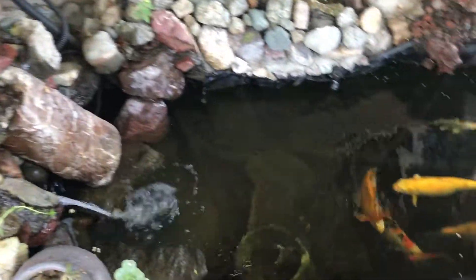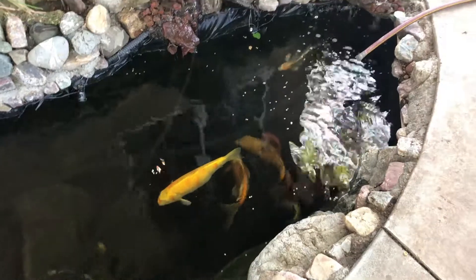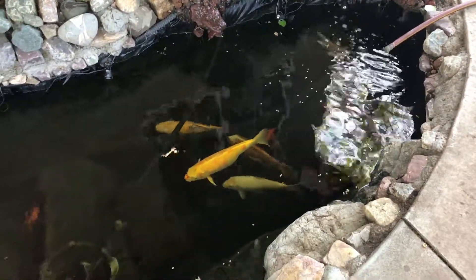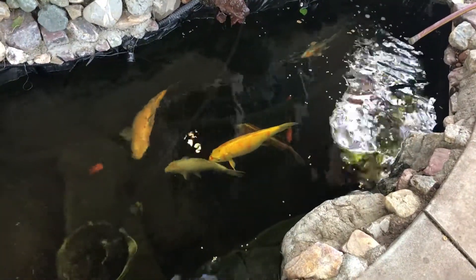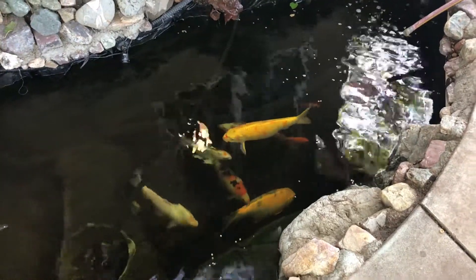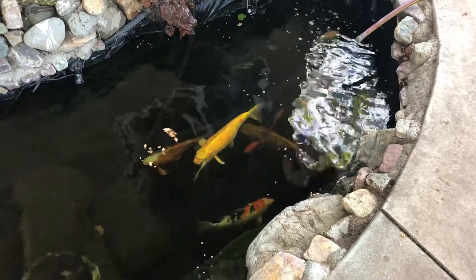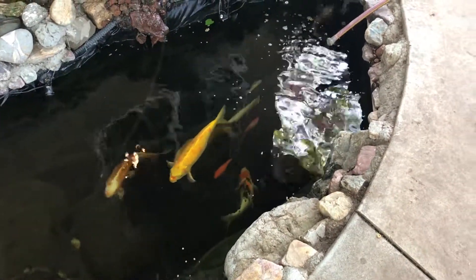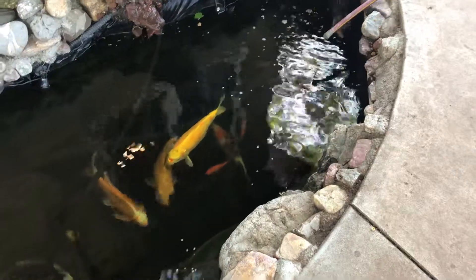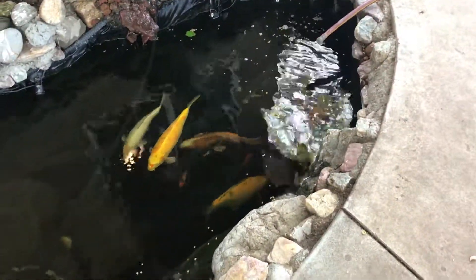Alrighty. Looks like they're kind of settling in. Food's still floating around but I'm not too interested right now. See you later, big fishies.